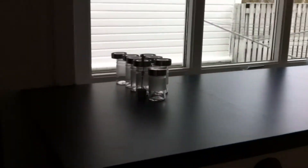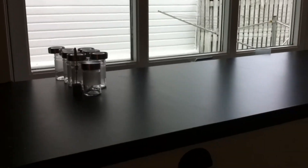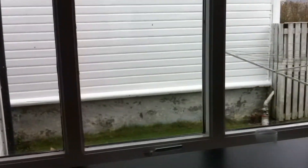This is my kitchen bench. It's black with some white spots. And I have this window — a big window — so the light comes through.